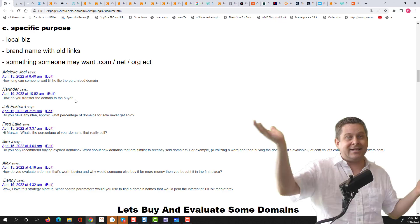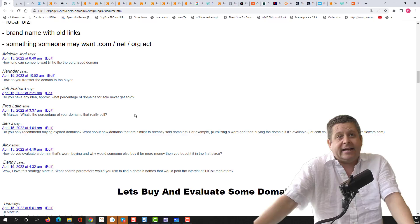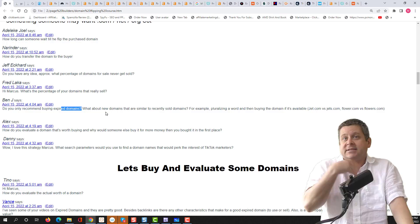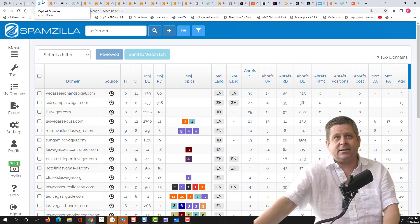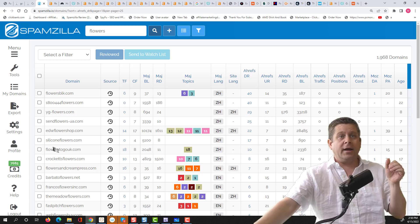Jeff asks: what percentage of domains for sale never get sold? I have no idea — I don't think anyone knows. Ben asks: do you only recommend buying expired? No — I buy new domains. The $25,000 one and the $6,500 one were new domains I bought because I thought they were good names. If you can get flowers.com, absolutely. You can get ideas using Spamzilla and then use your own creativity — maybe sendflowersnow.com or sendflowerstoday.com. But don't just go by GoDaddy's appraisal. Look at the comparable sales data. Sendflowers.info went for $100 while give flowers went for $12,000 — so you have to keep that in mind.